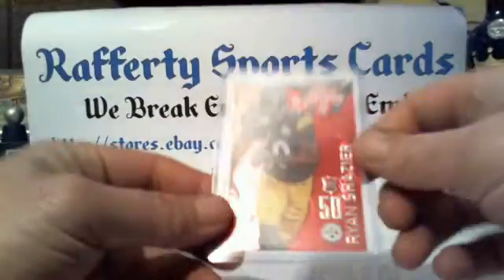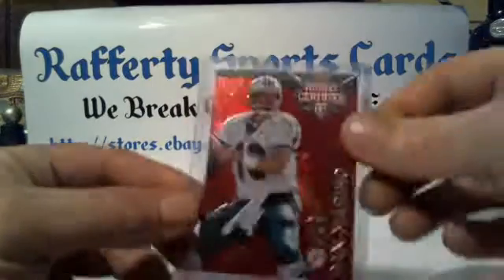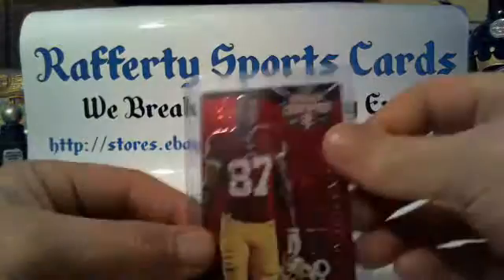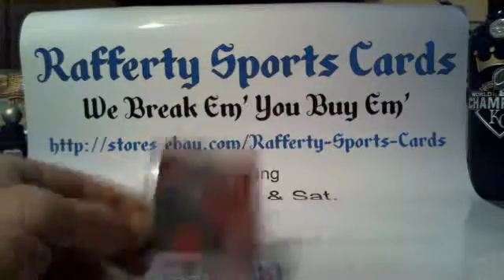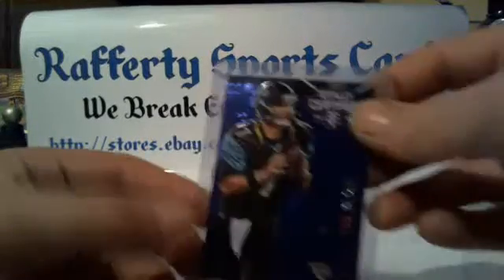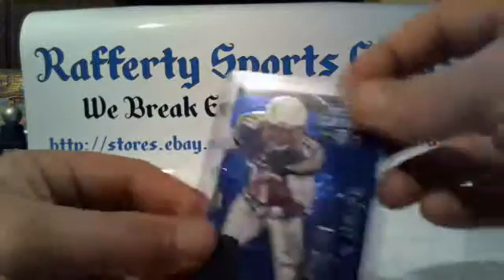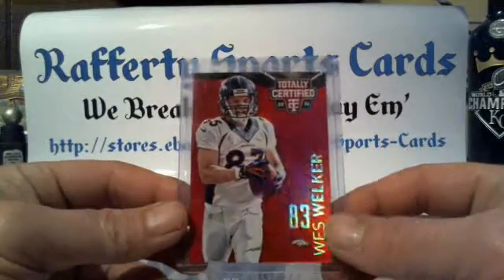Recap: Reds numbered to 100 — we got Ryan Shazier Steelers, Cody Latimer Broncos, Dan Marino Dolphins, Cody Hoffman Redskins, Allen Hearns Jags. Blues numbered to 50 — we got Chris Borland 49ers, Chad Henne Jaguars, Lionel James Chargers, and a red mirror Wes Welker for the Broncos numbered 14 of 25.